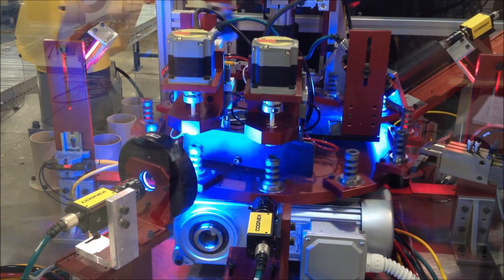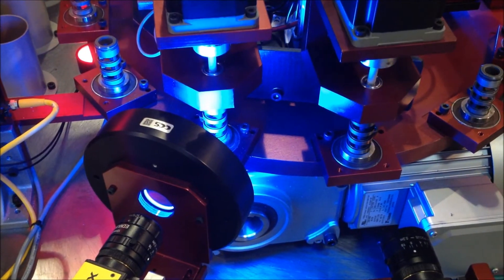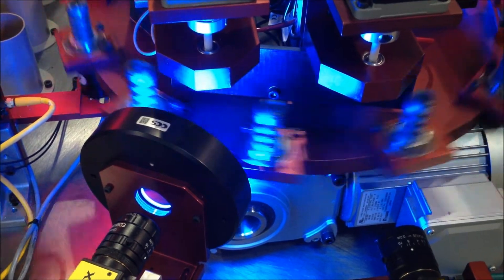The next station uses a Cognex camera to inspect the part for chatter, light anodizing, and marks on the top face.